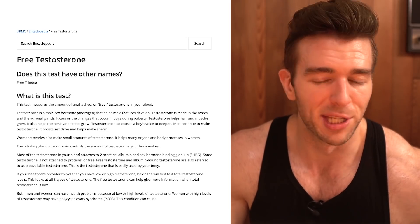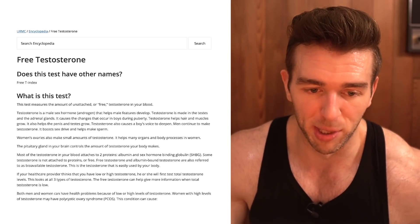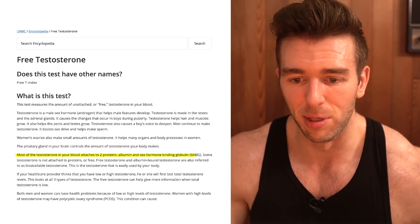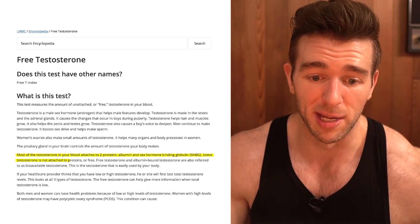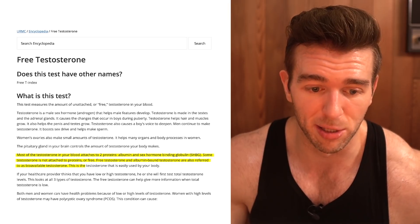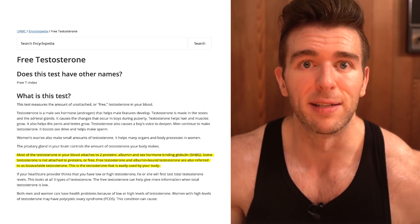So they have free testosterone listed. What is this test? It explains it. Most of the testosterone in your blood attaches to two proteins: albumin and SHBG. Some testosterone is not attached to proteins, or free. Free testosterone and albumin-bound testosterone is also referred to as bioavailable testosterone — this is testosterone that's easily used by the body. All of this is correct.